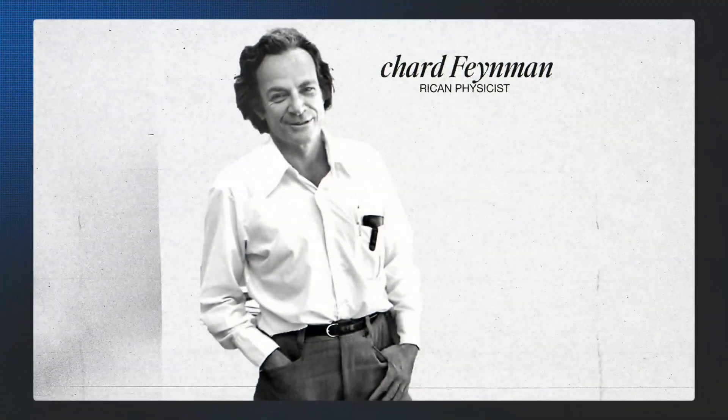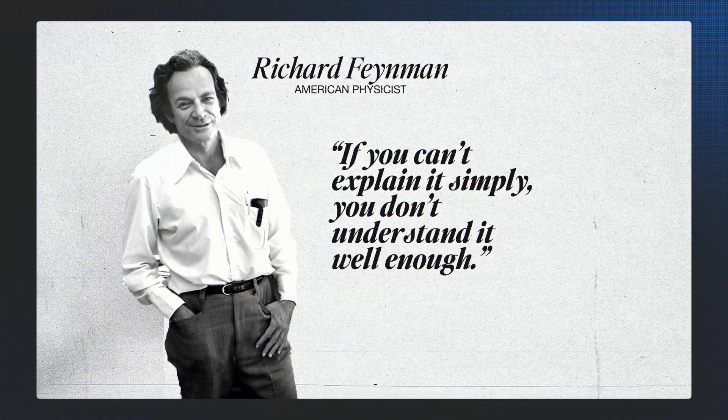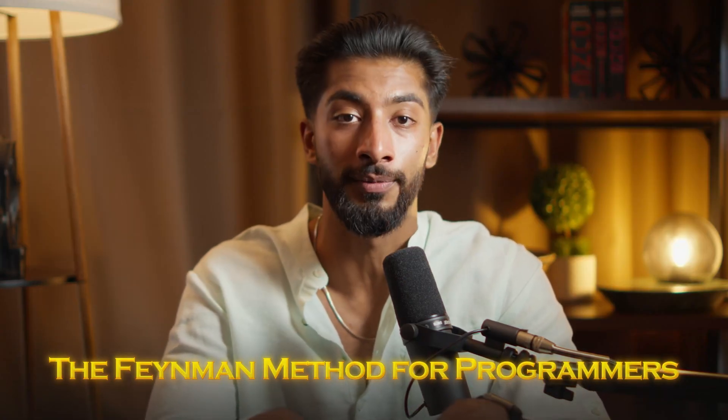Here's what most people don't understand. Your brain isn't a hard drive — you can't just download information and expect it to stick. Your brain is more like a muscle. It needs to be challenged, stretched, and worked out to get stronger. Richard Feynman, the brilliant physicist, figured this out decades ago. He said, if you can't explain it simply, you don't understand it well enough. This is what I call the Feynman method for programmers, and it's going to transform the way you learn computer science.